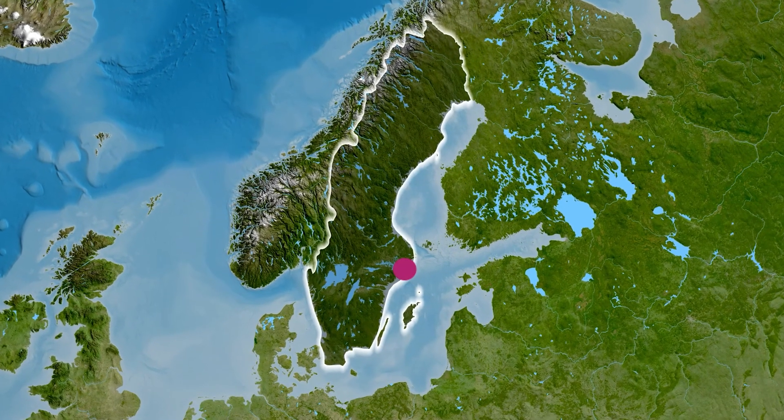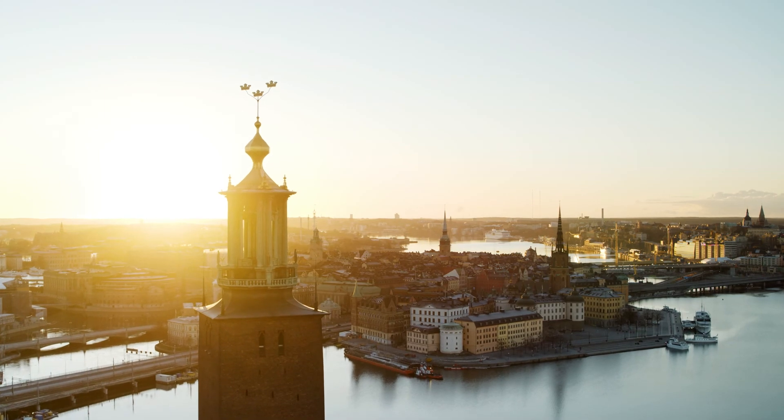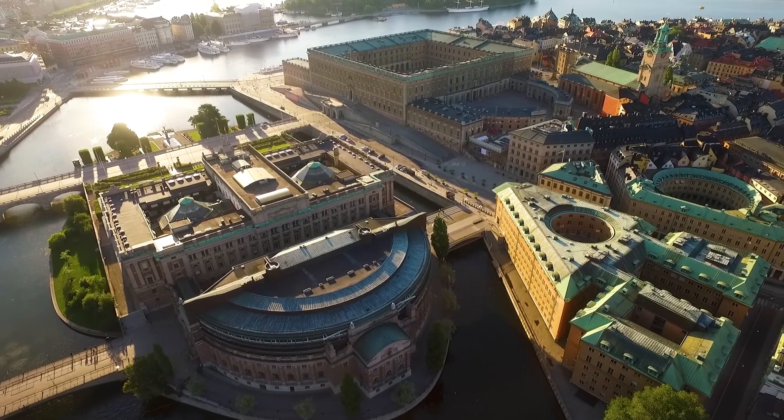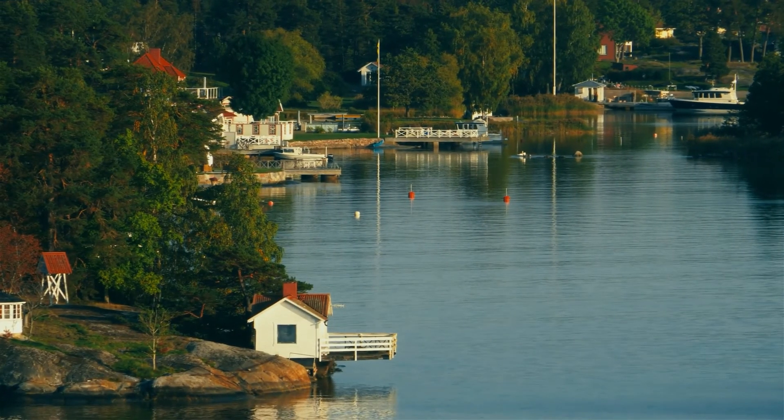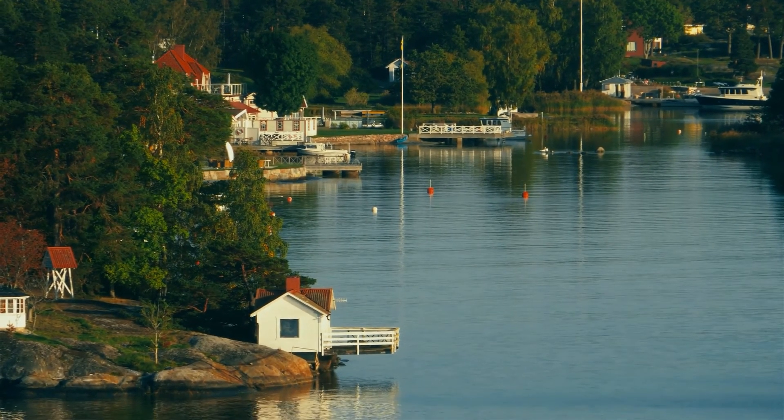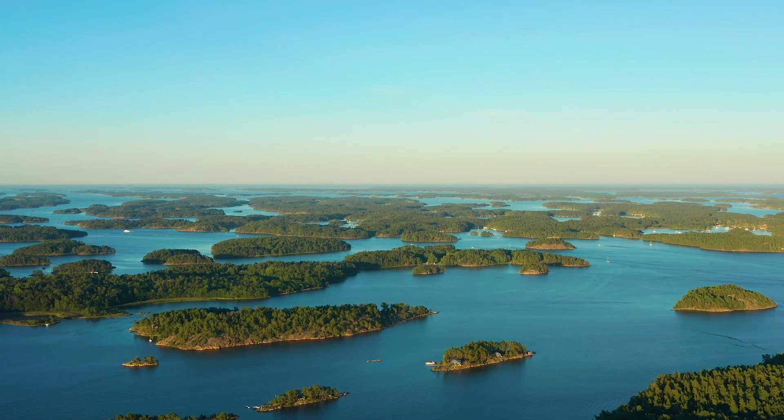The capital of Sweden is Stockholm. It was founded in the 13th century and it is one of the most beautiful capitals in the world. Just a few minutes away from Stockholm, you'll discover an astonishing archipelago with over 30,000 islands.